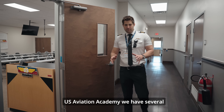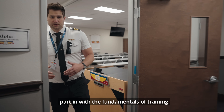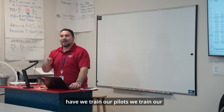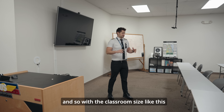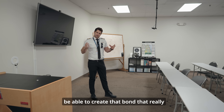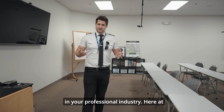Here at U.S. Aviation Academy we have several different classrooms for you to take part in, covering the fundamentals of training before you get into the hangar and do hands-on work. We train our pilots, our mechanics, and our dispatchers here. With classroom sizes like this, you'll get to know your instructor and your fellow students and create that bond that really helps you grow as a professional in the industry.